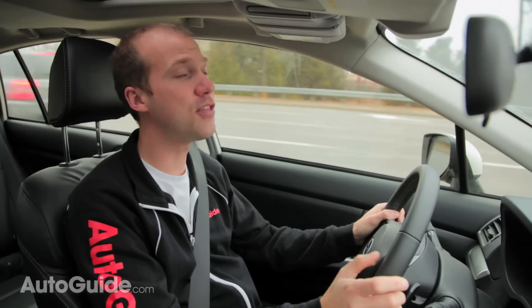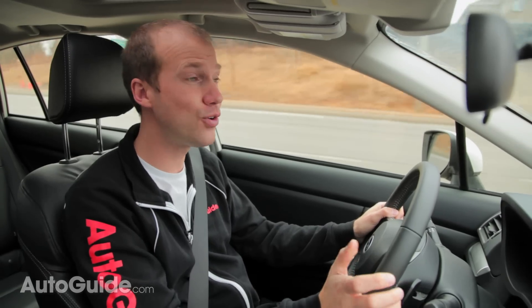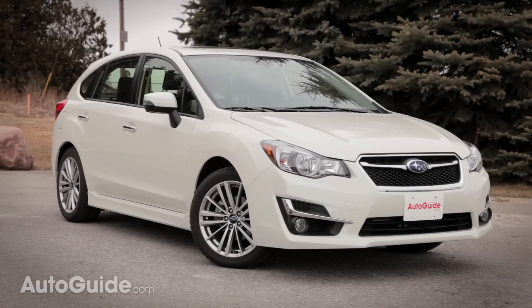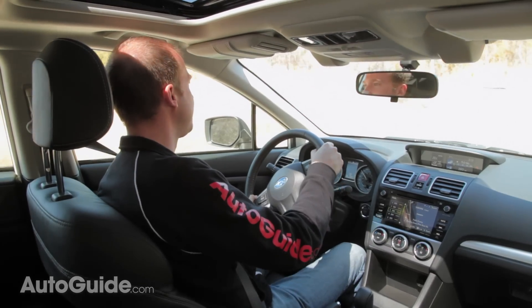All versions of the Impreza come with full-time all-wheel drive, which means the Impreza is ready to tackle a tight corner or a tough snowstorm. Steering in the Subaru is really light, but the rest of the car is balanced fairly well, which kind of makes up for its lack of engagement from this wheel.